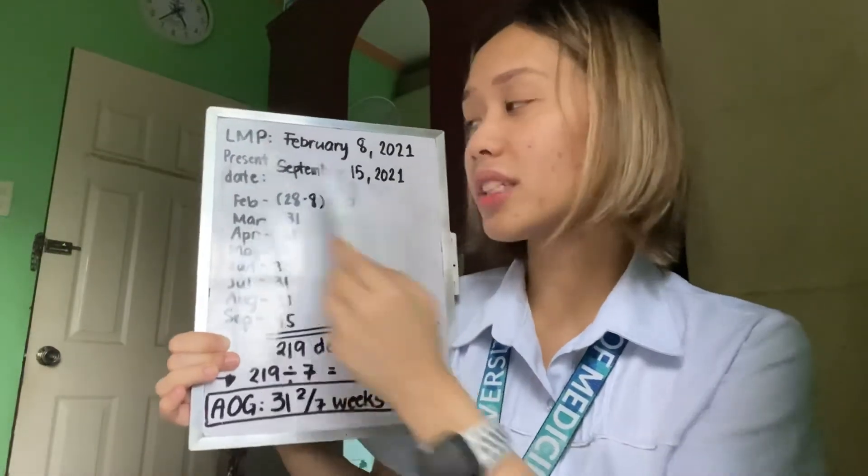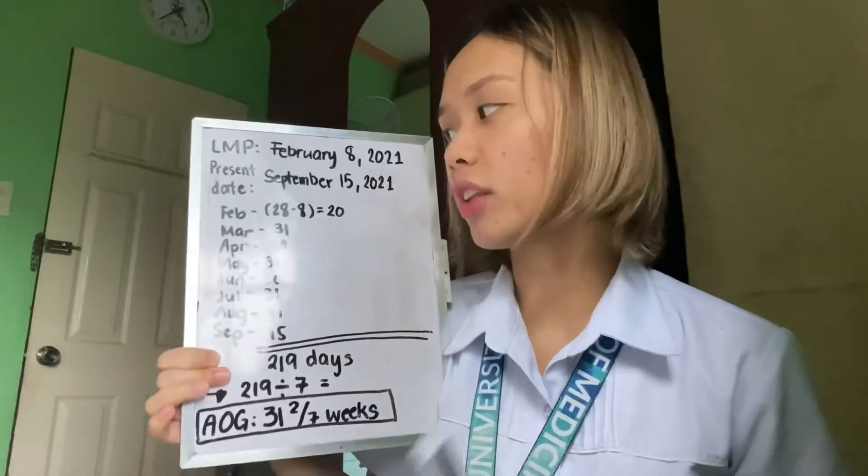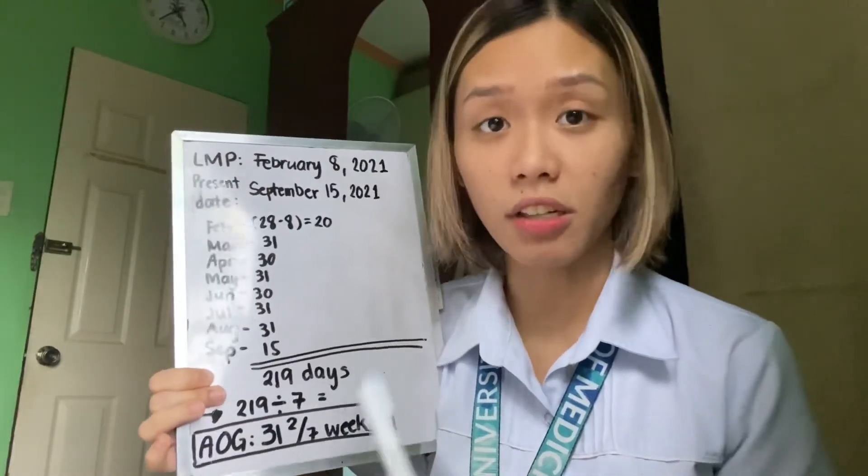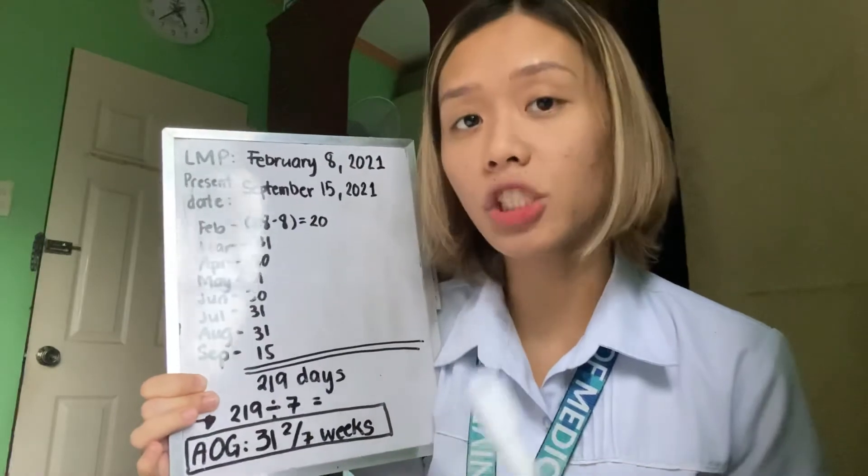Next, we compute for the AOG or age of gestation. First, let's identify the LMP or last menstrual period — that was last February 8, 2021. The present date is September 15, 2021. We count the number of days between the LMP and the present date: February has 28 days minus 8 gives us 20 days, then March 31, April 30, May 31, June 30, July 31, August 31, and September 15 days. That gives us a total of 219 days, divided by 7, giving an age of gestation by LMP of 31 and 2/7 weeks.